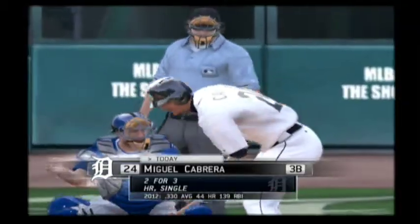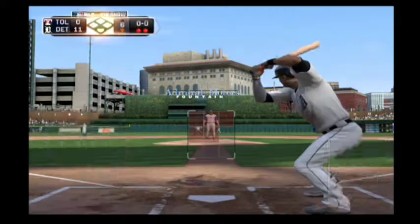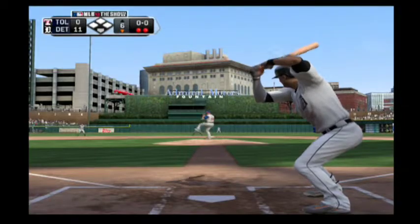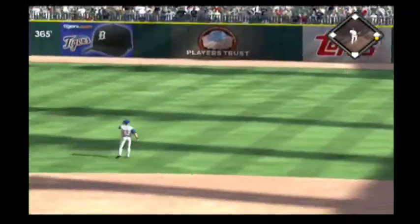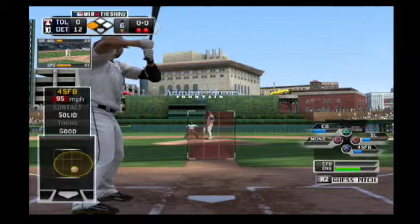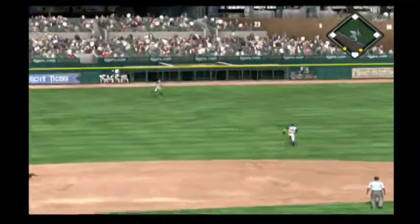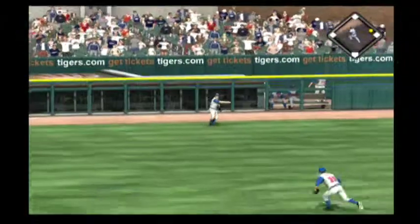Miguel Cabrera will dig in. He homered back in inning number three. Victor Martinez will step in. A base hit in his last time. And he turns beautifully on that fastball as this is pulled into right for a base hit. Johnny Peralta will stand in. He tripled in his last time. And he sends a fastball out to left field, but that'll stay in the park as it's off the left field wall.